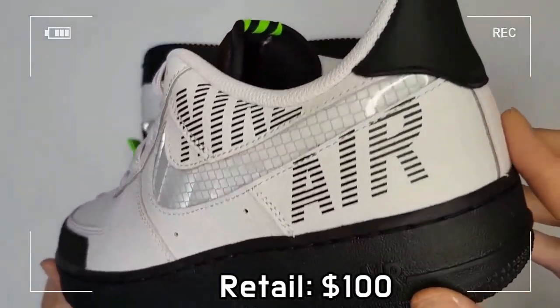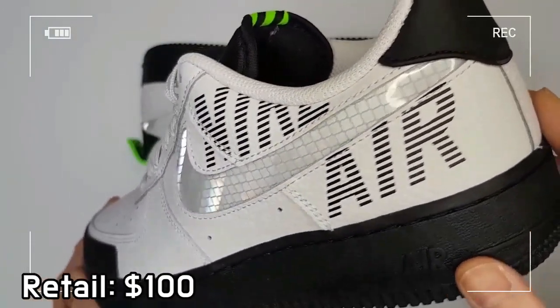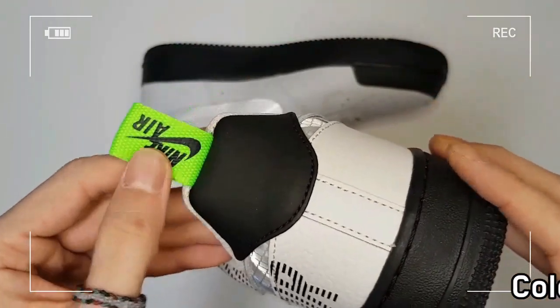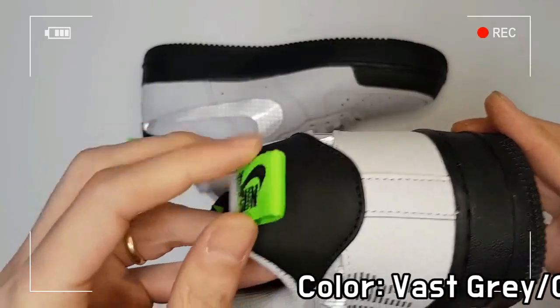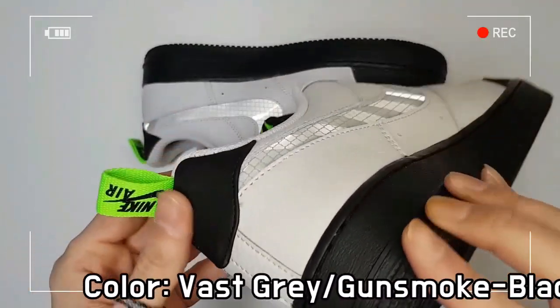It has a cut-out Nike Air text branding on the heel along with a durable tongue, and leather and textile overlays on the upper that provide heritage style, durability, and support.